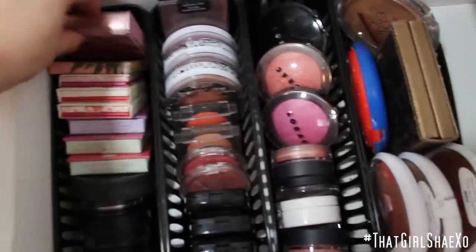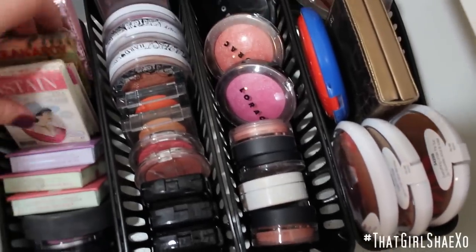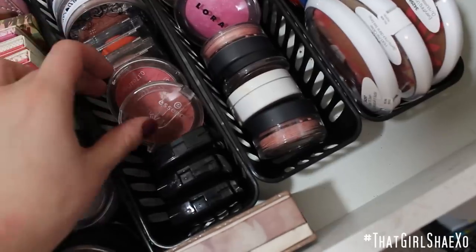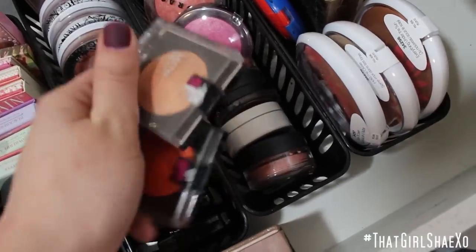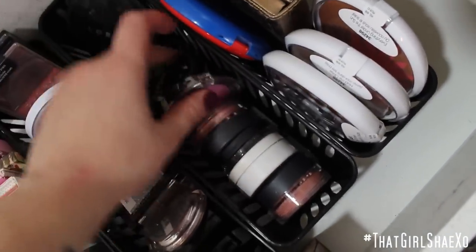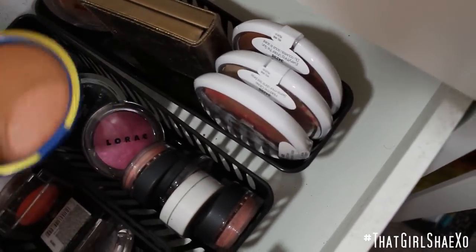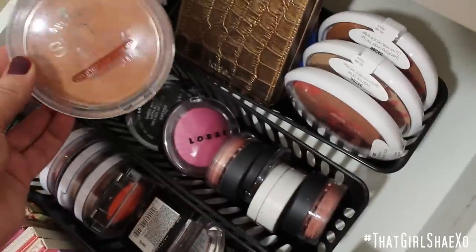Here I have the old Tarte highlighting powder, a bunch of the Balm cheek stains, some Essence blushes — one broke on the plane with me to San Francisco. These were amazing limited edition Maybelline blushes that were only out for a hot minute — I don't know why they didn't stick around. Do you see that orange? It's unbelievable. More Wet n' Wild, this was a MAC Wonder Woman bronzer, a Tarte body bronzer that I really like for the summer, and the Essence bronzer I was really obsessed with for a while.